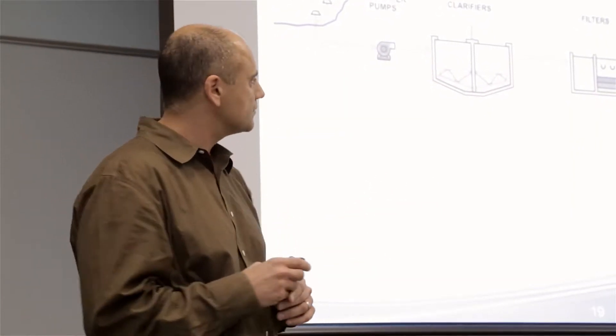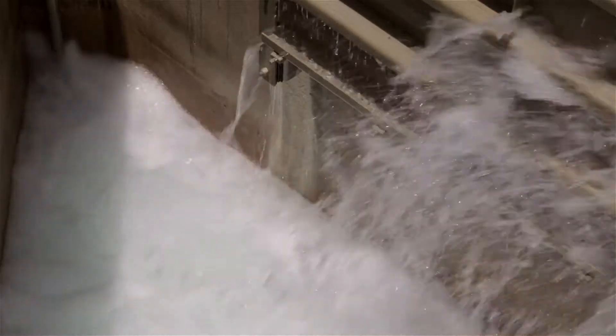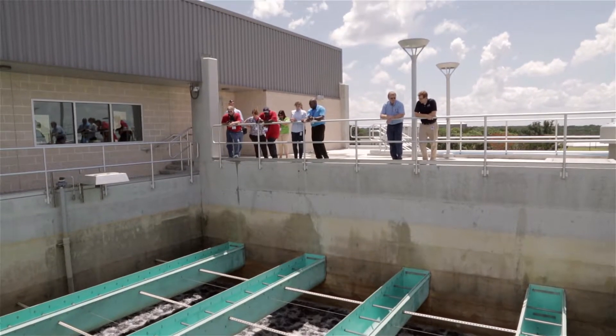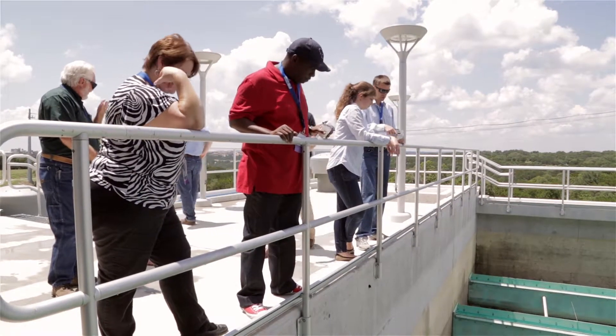Water Treatment Plant 4 is our state-of-the-art facility that allows us to serve water to Northwest Austin. This plant was completed in the fall of 2014 and has been in production since. Probably one of the most important aspects of this project is energy efficiency — it allows us to save approximately 190 feet of lift from the Colorado River, and that translates into significant energy savings for the city of Austin.